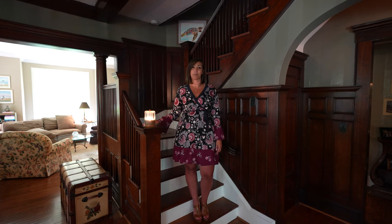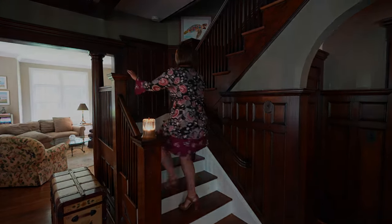Join me for a tour of the upper level's bedrooms and living spaces.